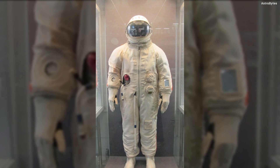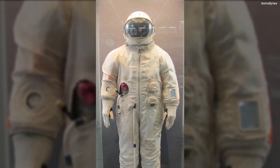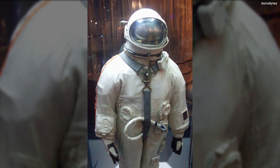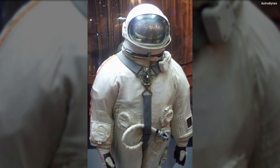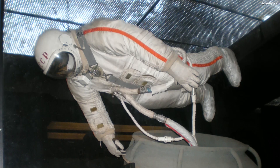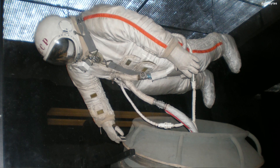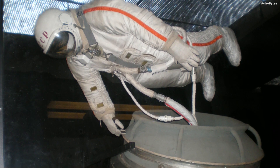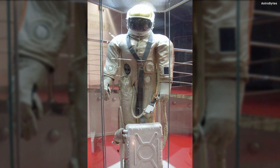Berkut Space Suit, USSR — the Berkut space suit improved on its predecessor the SK-1 with an internal life support system. Rather than employing an external umbilical cord to supply air into the suit, oxygen was circulated through an open cycle environmental control system between oxygen tanks located in the suit's backpack and the rest of the suit.